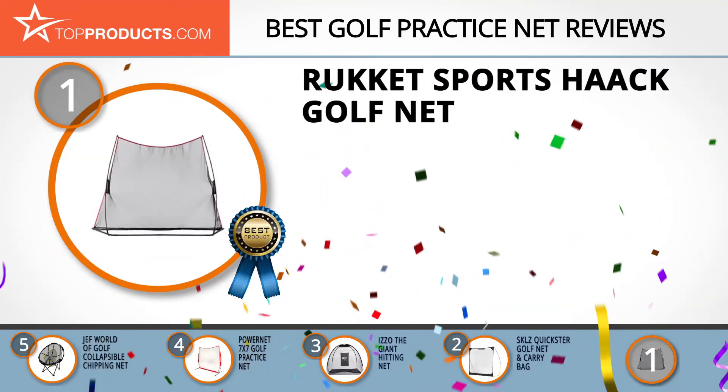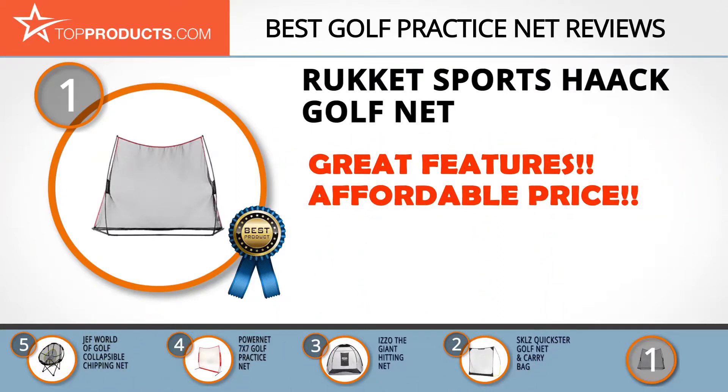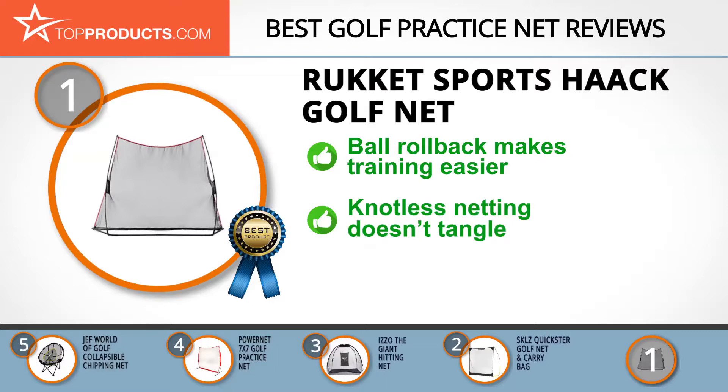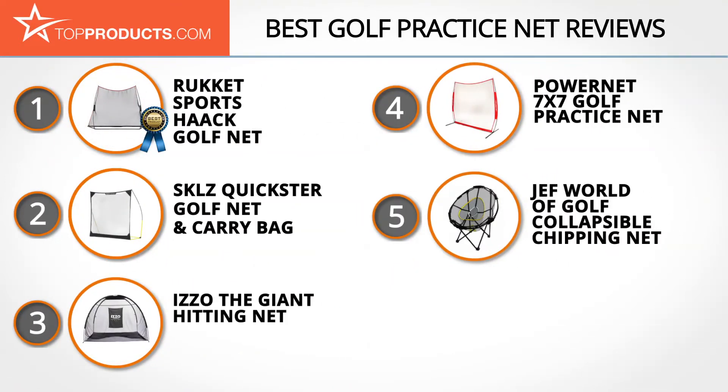Finally, the Rukket Sports Hack golf net made it to our top choice position because it provides a good array of features with an affordable price. Rukket Sports creates training equipment and practice nets for a variety of indoor and outdoor sports. The Rukket Sports Hack golf net, designed by SEC coach Chris Hack, is a full-size practice net for all-around use. The ball rollback feature and knotless netting offer convenient setup and training. As simple and easy as it is to use, the large size may not be fitting for all indoor garages.